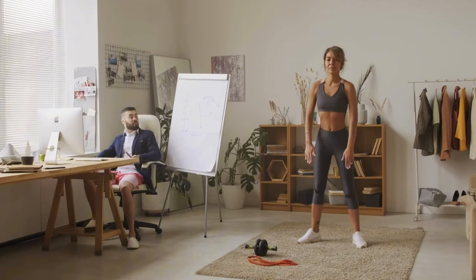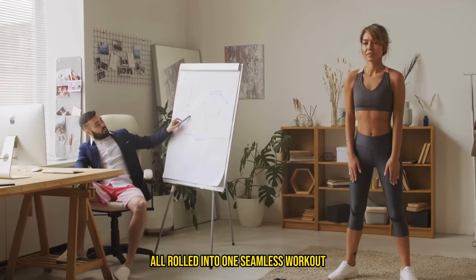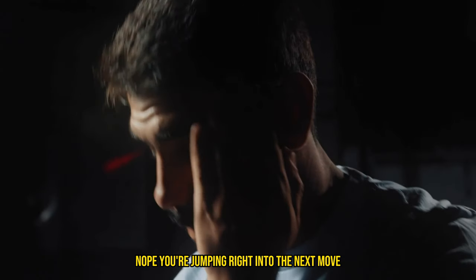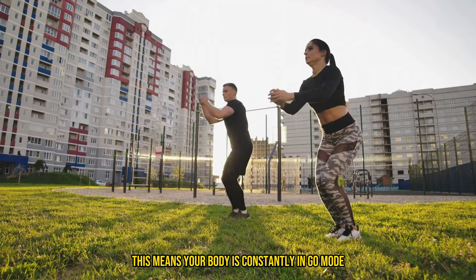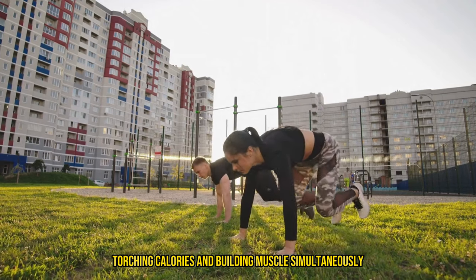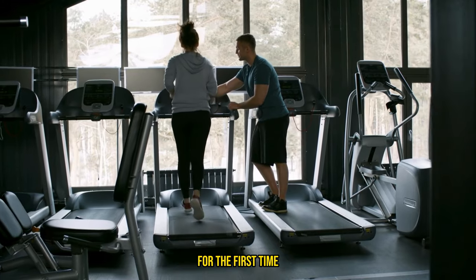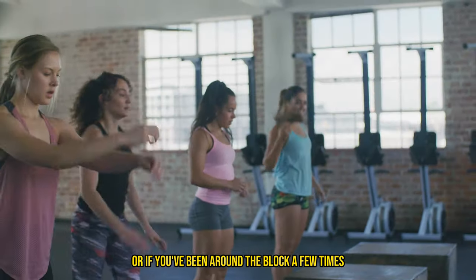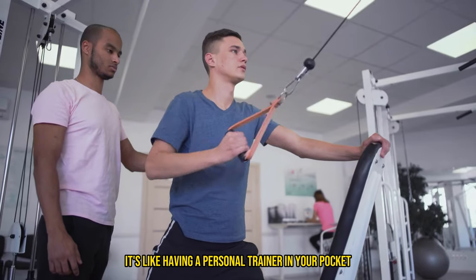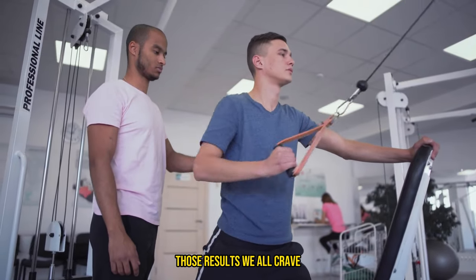Here's the scoop: circuit training is this awesome blend of pumping iron and keeping your heart rate up, all rolled into one seamless workout. You're not just doing a set and chilling — you're jumping right into the next move. This means your body is constantly in go mode, torching calories and building muscle simultaneously. And the best part? It doesn't matter if you're just stepping into the gym for the first time or if you've been around the block a few times. Circuit training adjusts to your level. It's like having a personal trainer in your pocket, tailoring everything to what you can handle, pushing you just enough to see those results we all crave.